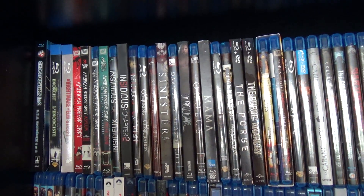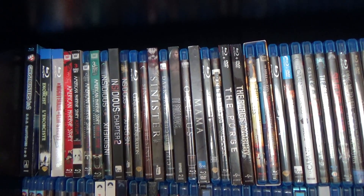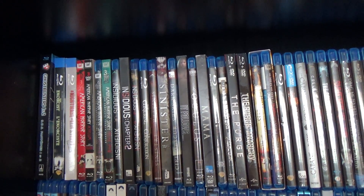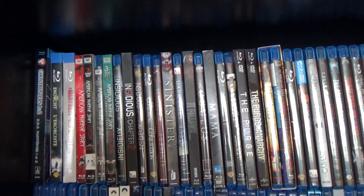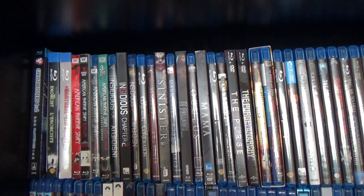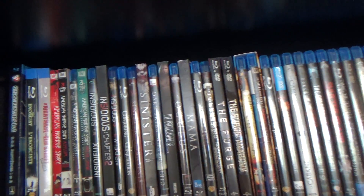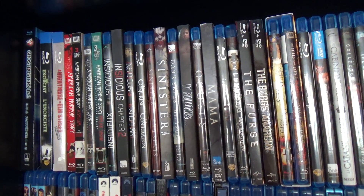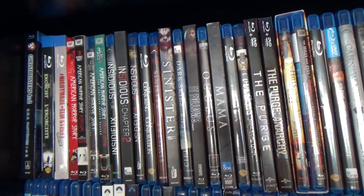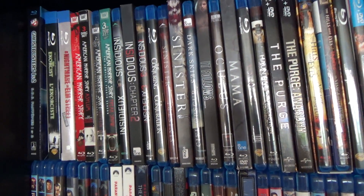Just to mix things up a little bit — I always start these off with science fiction — today I'm going to start off with horror. So there you go, threw everyone for a loop. I think the way I'll do this is we'll just do one shelf at a time each part. If you're watching this one, obviously the first part is up. So without further ado, the first shelf — well, this will be horror, the Blu-ray section. We'll get down to the DVDs a little bit later.